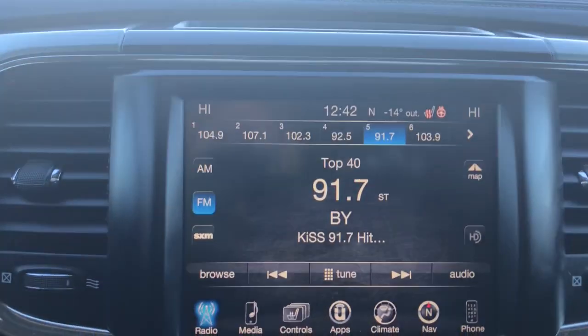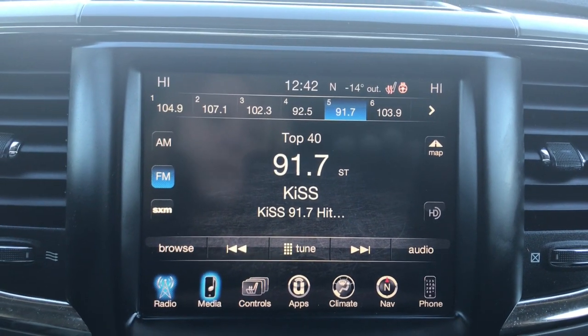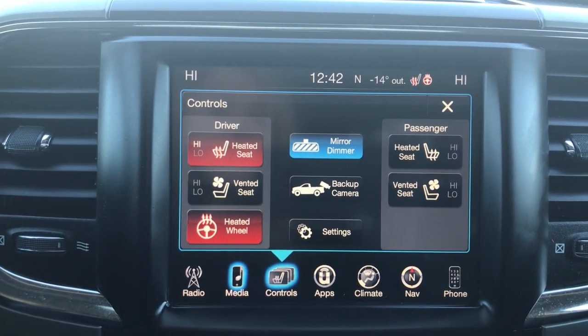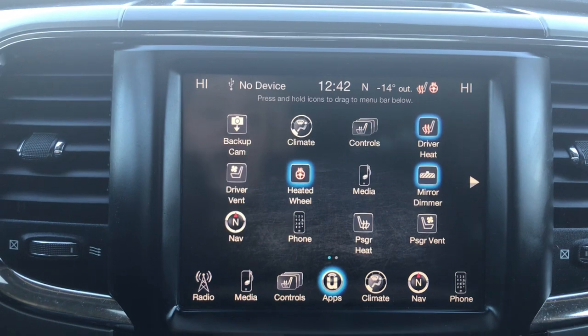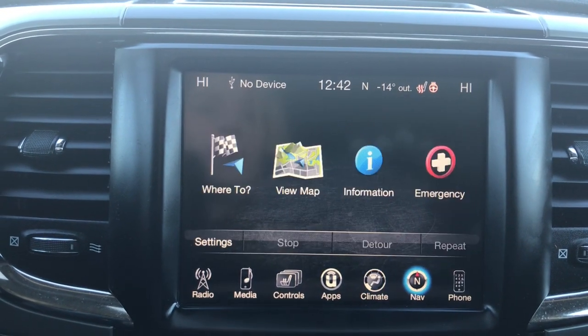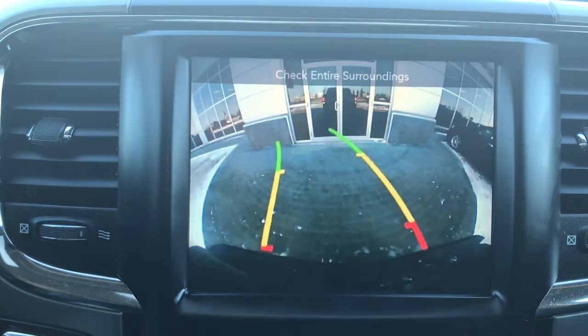Located in the center, you have a nice big touchscreen giving you your AM, FM, satellite radio, your media options, your controls for your heated seats, cooled seats, and heated steering wheel, your apps, your climate control, navigation, phone, and of course a handy backup camera.